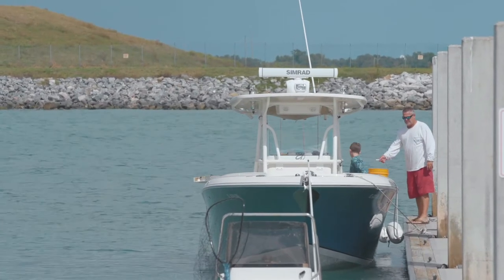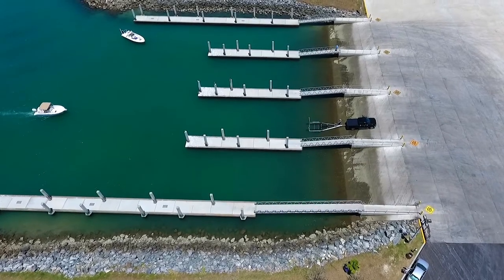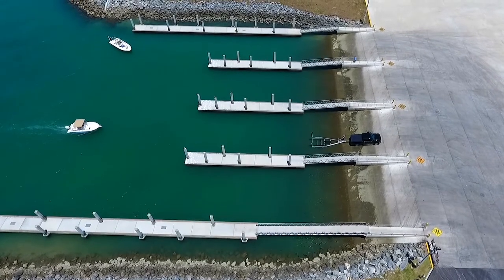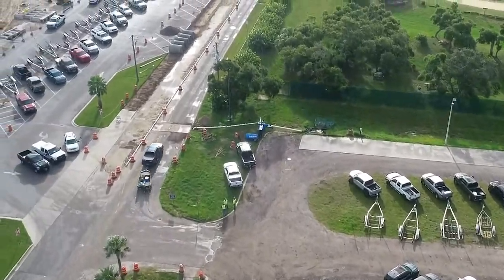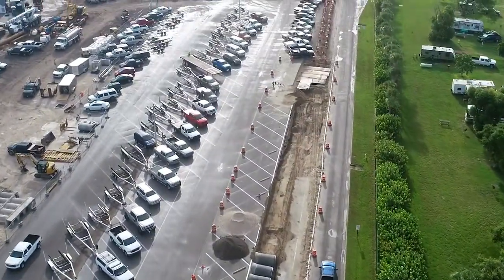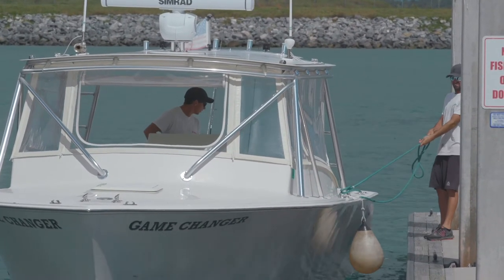Our recreational community is very important to us as a port authority, and we want to accommodate them as best we can. We have a huge public boat launch with ample parking space. On very busy days we sometimes have to park them elsewhere, but we provide transportation to and from the alternative sites, and it worked out great.